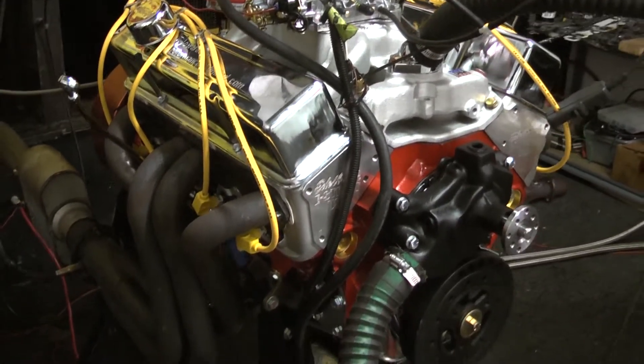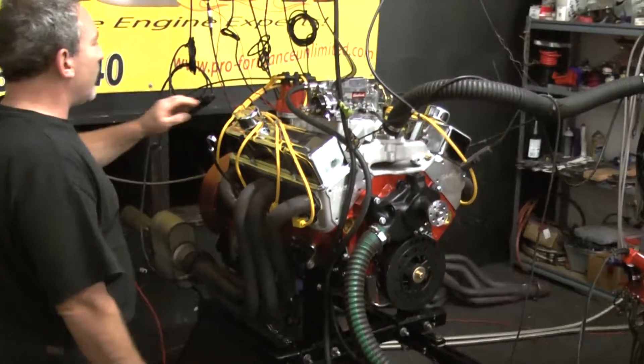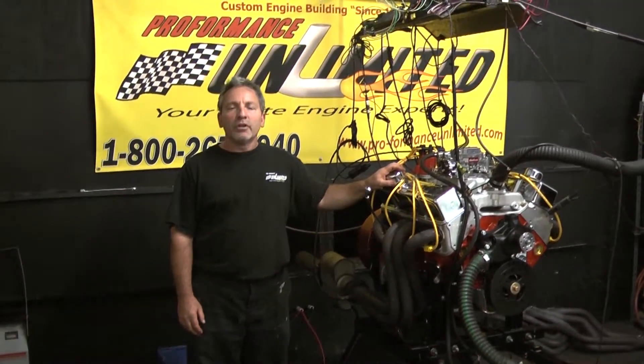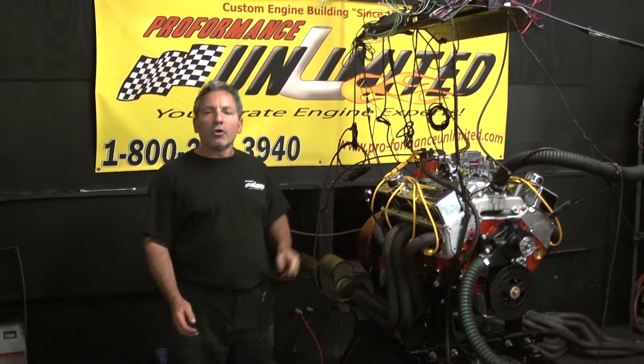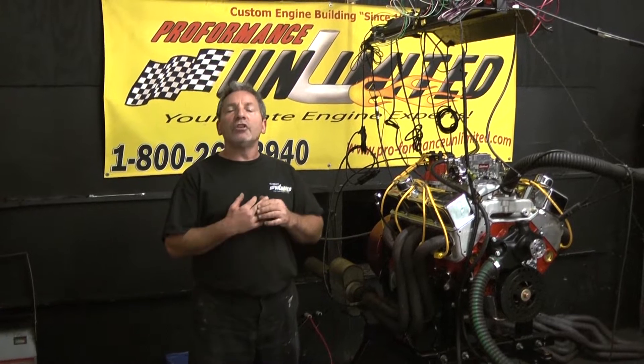And that's something I stand behind and am very proud of. Here at Performance Unlimited, I'm very proud of each and every engine we build. So when you are looking for a builder, ask a couple of simple questions: Are you building the engine in-house? Are you using all new parts? And is your engine dyno-tested?